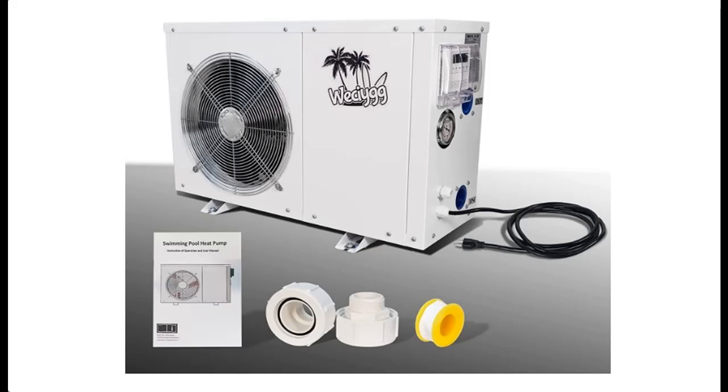Highlight Features or Overview Summary for WEC-IYGG 5.6 kW Pool Heat Pump for Above Ground Pools and Spas.